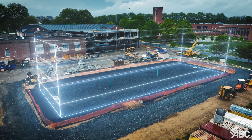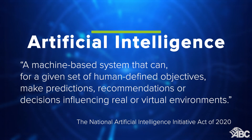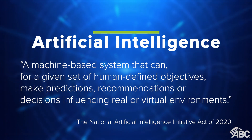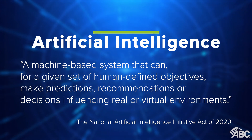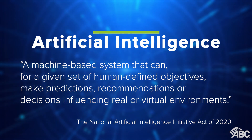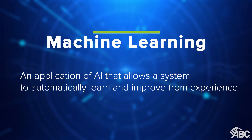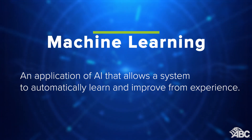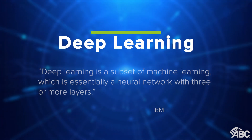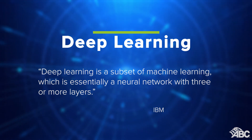First, let's define what artificial intelligence is. According to the guide, artificial intelligence is a machine-based system that can, for a given set of human-defined objectives, make predictions, recommendations, or decisions influencing real or virtual environments. Machine learning is an application of AI that allows systems to learn and improve from experience. Deep learning is a subset of machine learning involving neural networks with multiple layers.